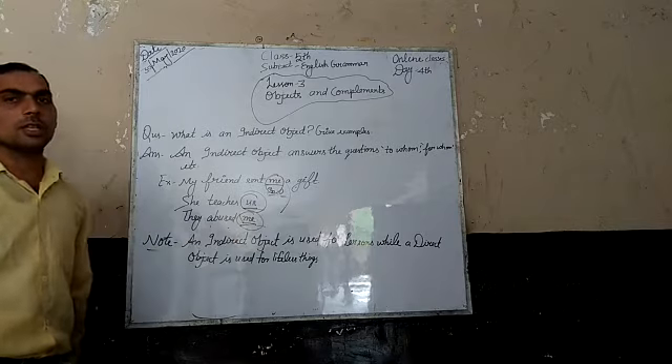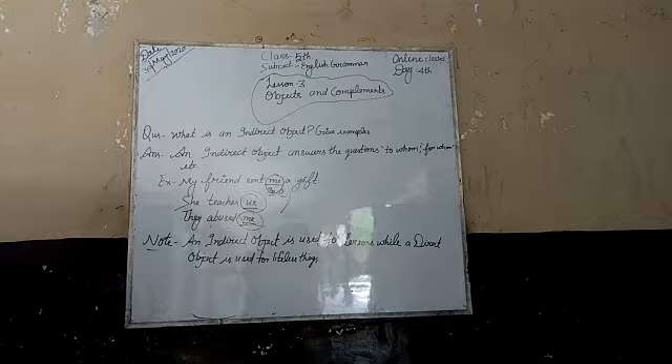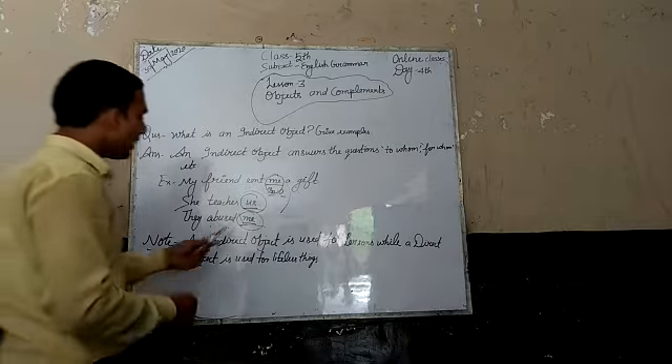Another example: 'They abused me.' Who is the recipient? 'Me' is the indirect object.